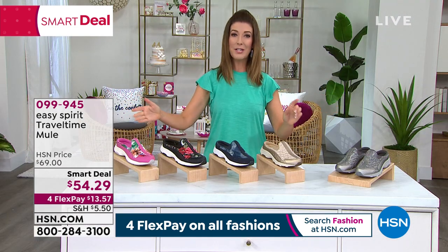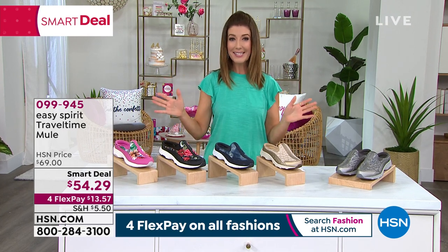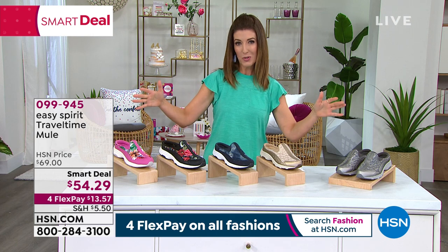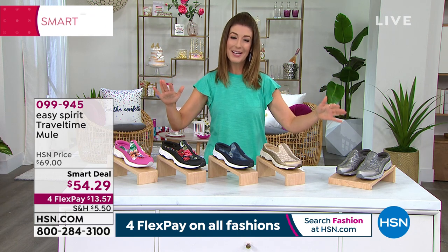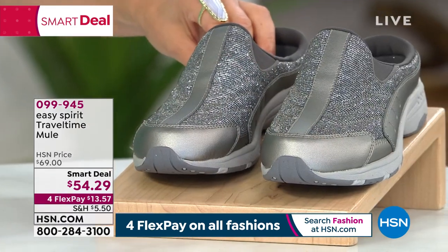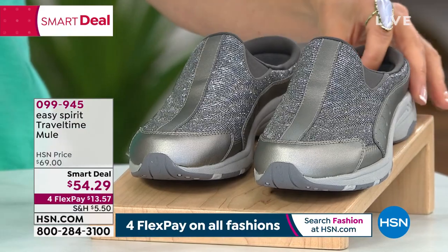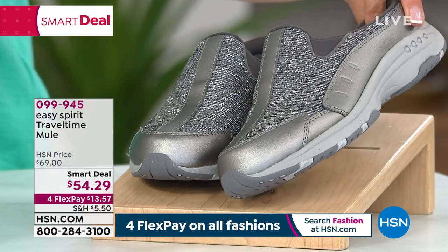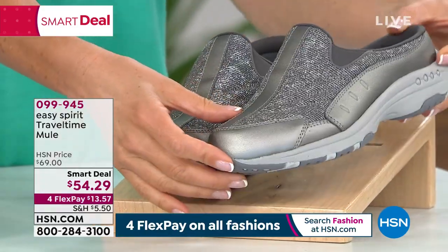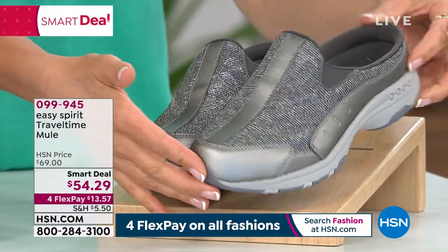The Smart Deal price expires at midnight — this is the last day and the only Easy Spirit hour of the entire birthday month. If you see a color, pick it up early because they are going quickly. Sizes 6 through 12, medium and wide widths, all available now. The gray animal colorway has a beautiful shimmer — it honestly looks like diamonds, which is so fun.